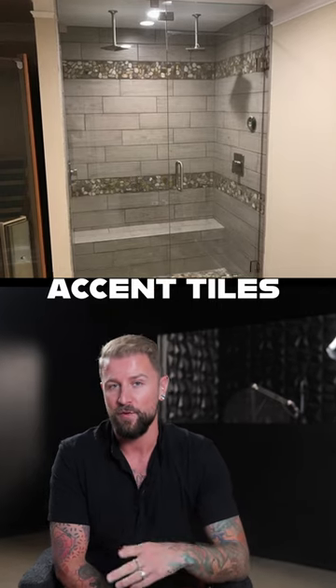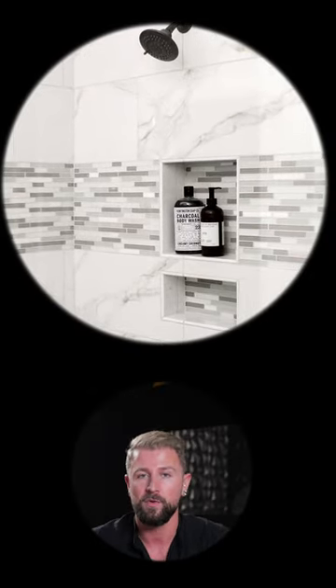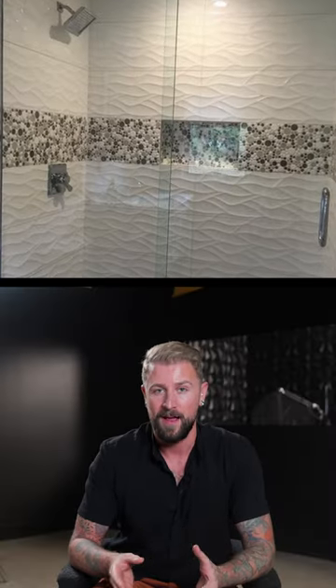The last one I would avoid at all costs are those accent tiles that were huge in the 90s and 2000s. Everyone thought this was the hottest trend, but doing this visually stunts the height of the room — you're adding an extra horizontal line that visually breaks up the space and adds more clutter. I would avoid these; there are so many other great options.